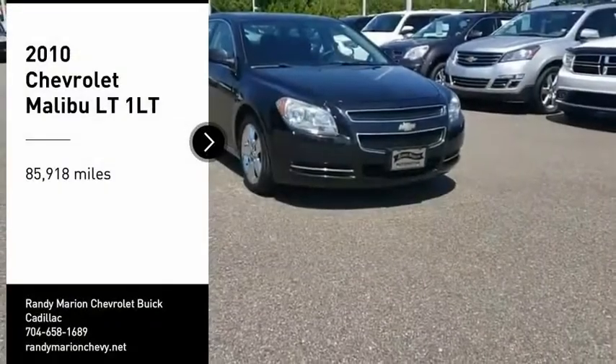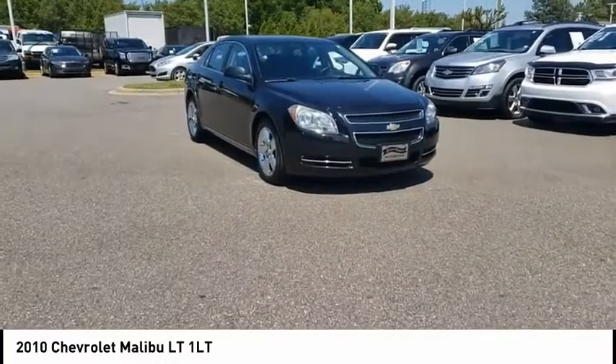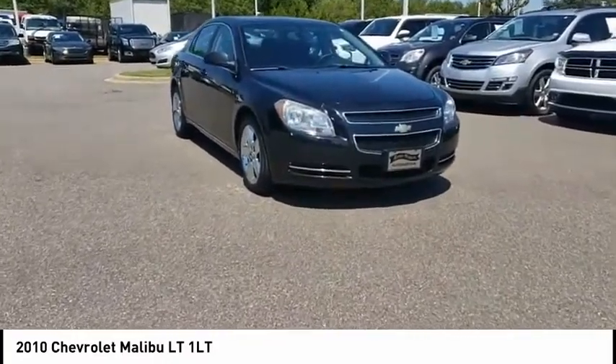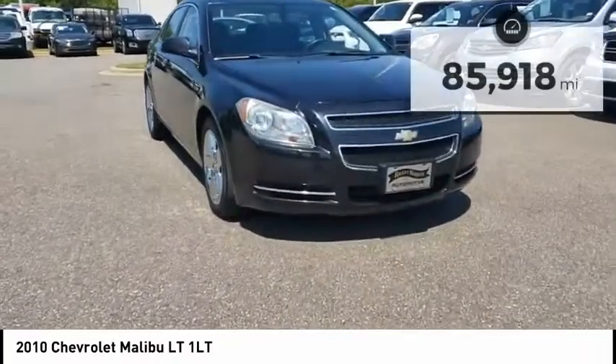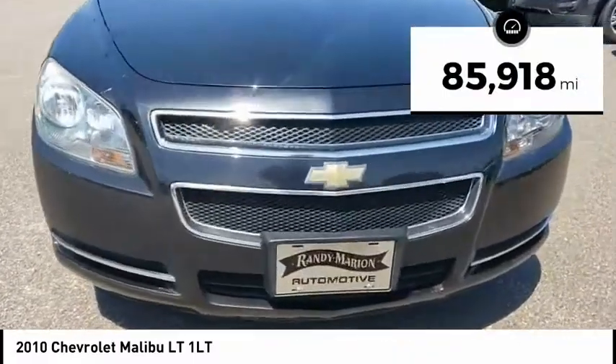You are going to love the 2010 Malibu. A combination of performance and fuel economy, the Malibu is a great commuting car. This vehicle has less than 90,000 miles. Here are some of this vehicle's great options.